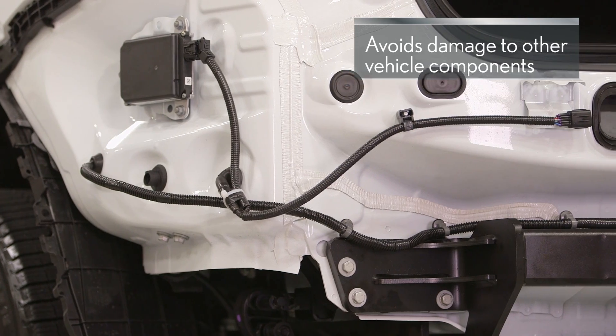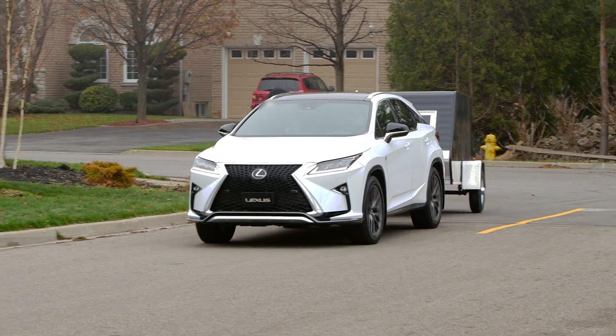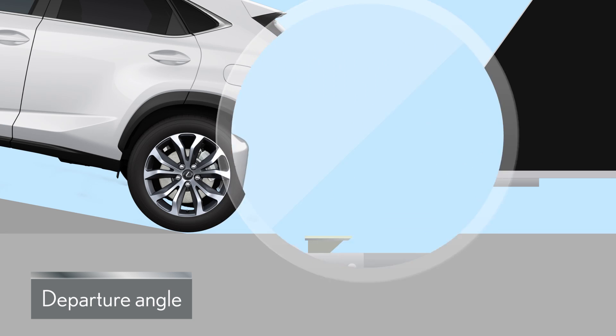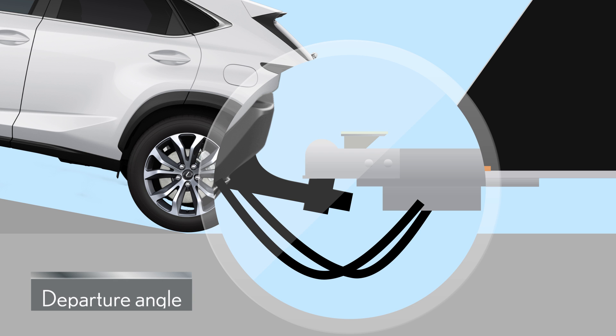That can occur if wiring is spliced into the vehicle's original equipment. Each detail is carefully considered — for example, establishing the departure angle of the hitch and ball mount is essential. The optimal placement of the departure angle for the Lexus genuine towing hitch...